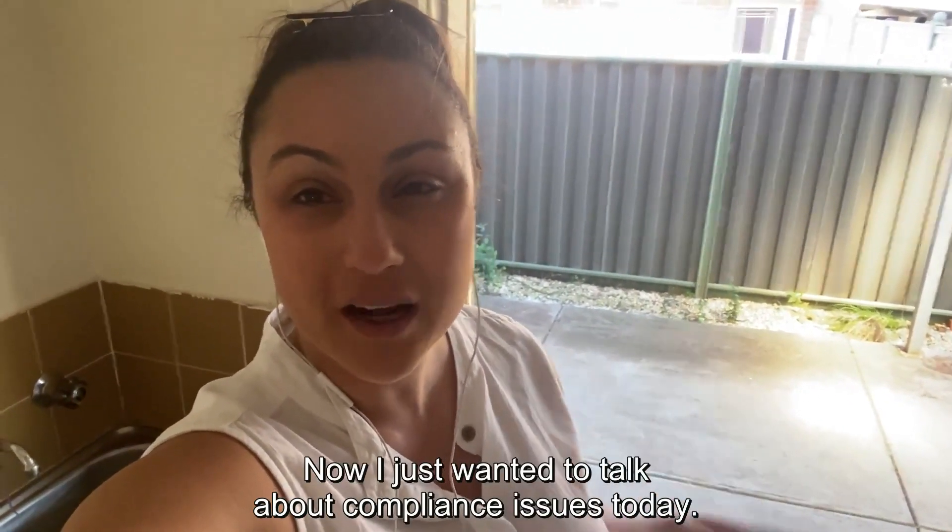Hey there guys, Melissa here at Prime Residential. I just wanted to talk about compliance issues today.